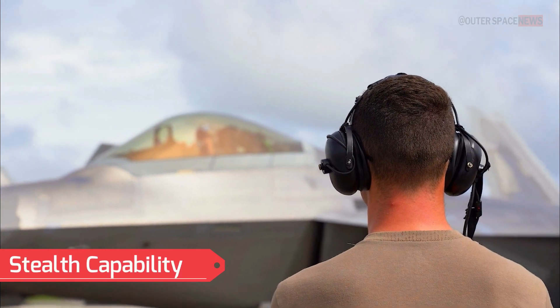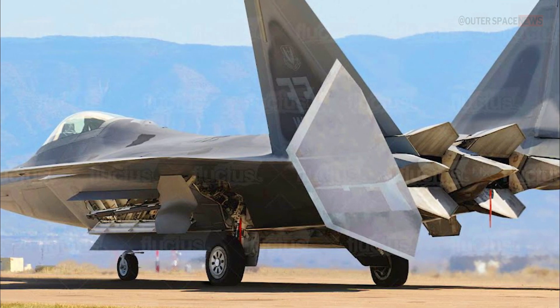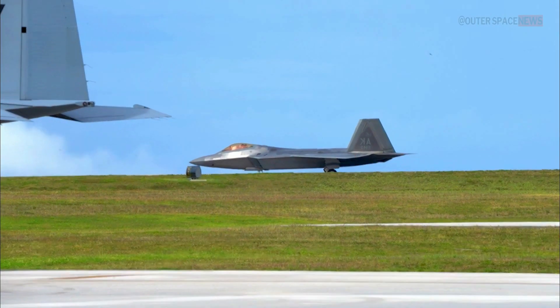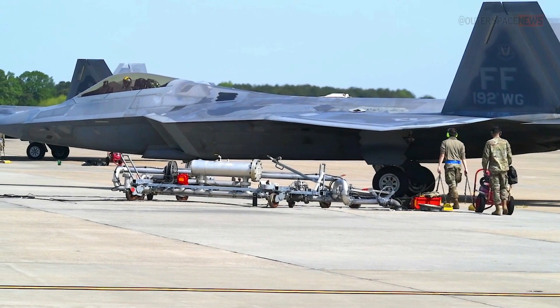Stealth Capability: The F-22 is designed with advanced stealth technology, including a unique combination of shape, materials, and coatings that minimize its radar signature, making it difficult to detect by enemy radars.